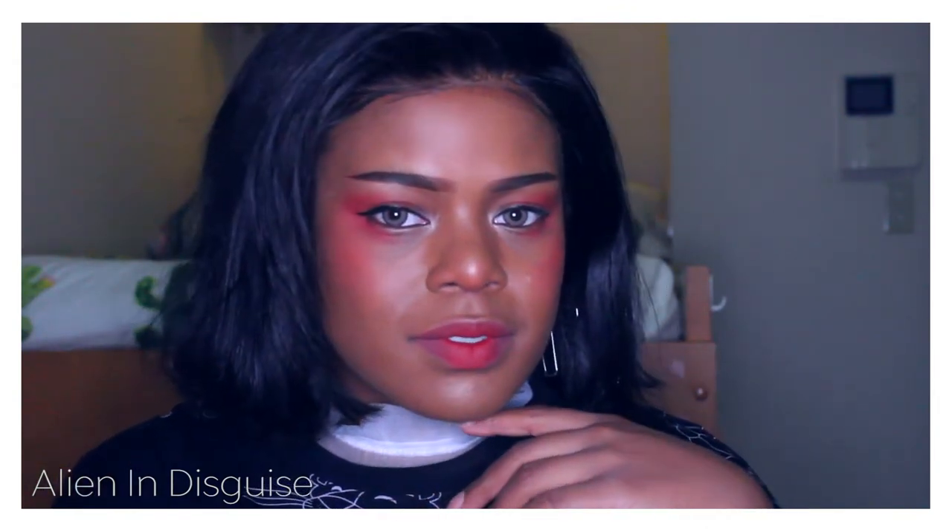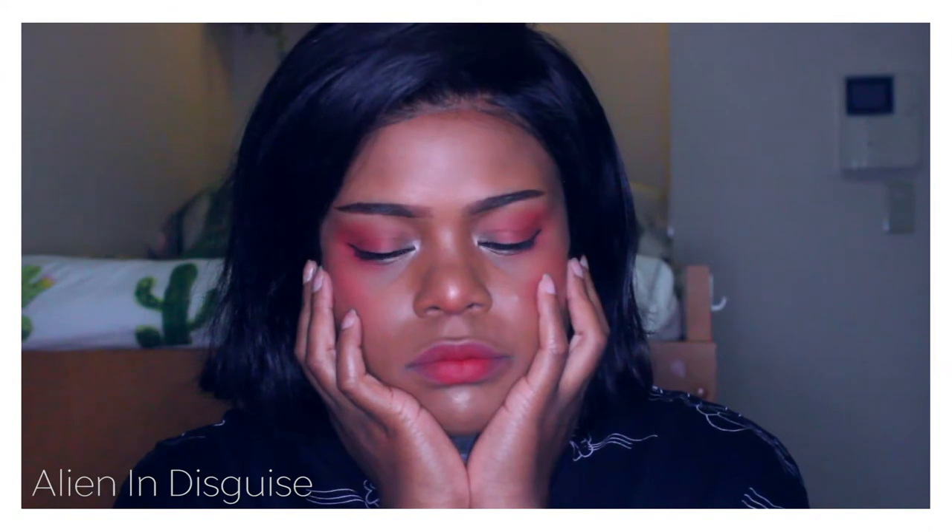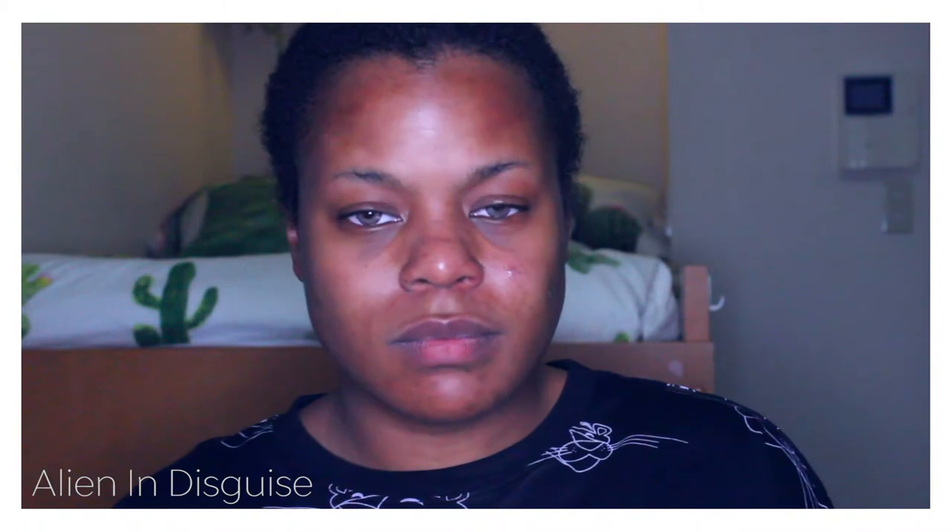Thank you for joining us. Hello everyone and welcome back to my channel. My name is Nia, aka Alien in Disguise, and today I'm going to be doing my daily makeup routine and also giving an update about my life and why I went missing for seven months.